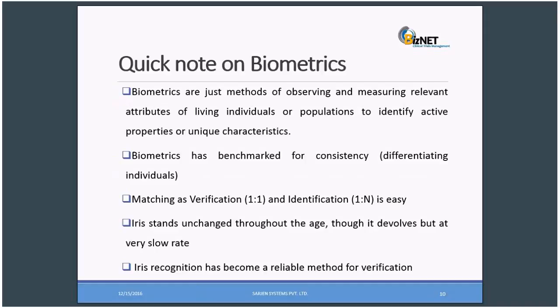The iris stands unchanged throughout age, though it evolves at a very slow rate. Other biometrics like fingerprints, facial, voice, and palm prints change through the passage of age, but the iris stands unchanged throughout. This has been researched and proved by many research articles and outcomes. Iris recognition has become a reliable method for verification.